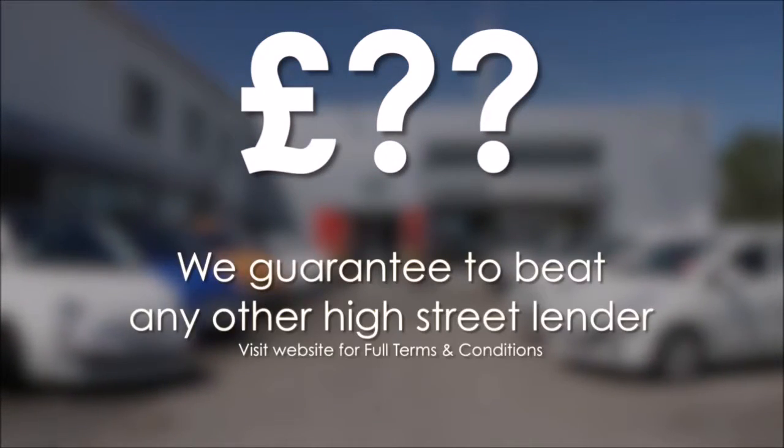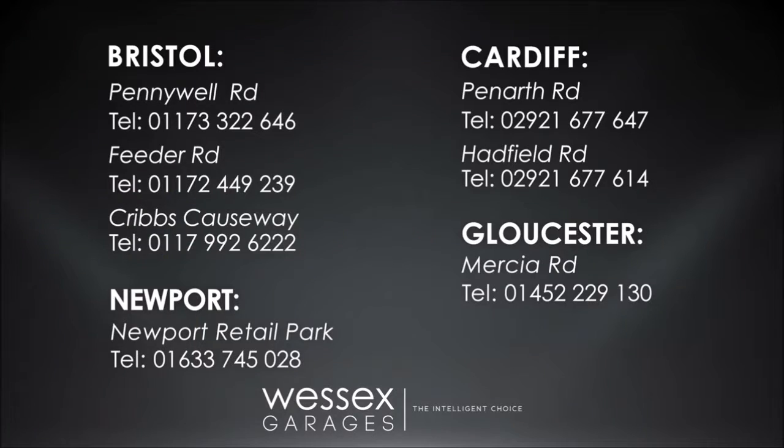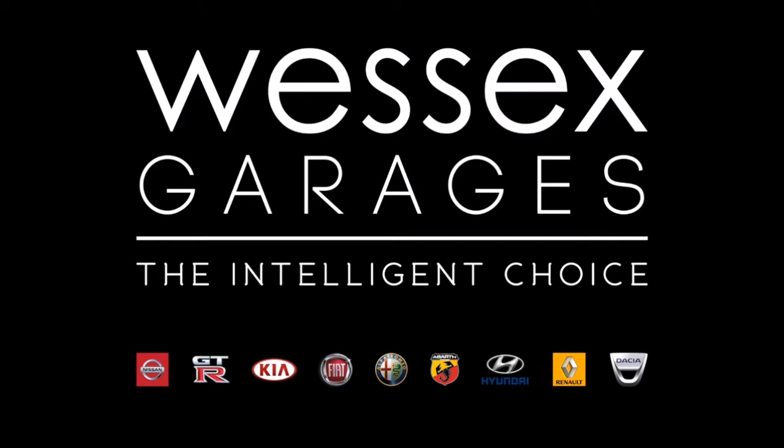If you're looking for options to fund your purchase, remember we guarantee to beat any bank or high street lender. For further details or to book a test drive, call your local Wessex Garages sales team, or click the link to our website for a choice of over 600 used cars. Wessex Garages — the intelligent choice.